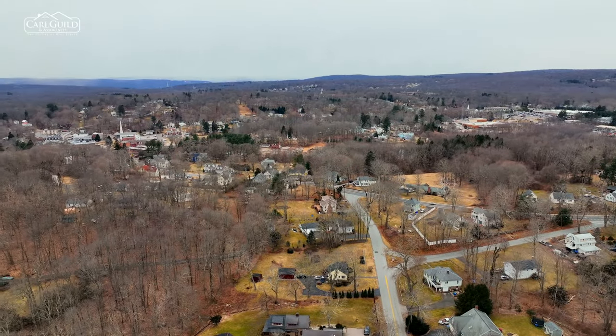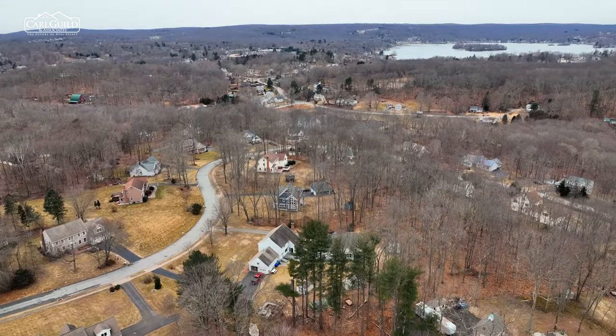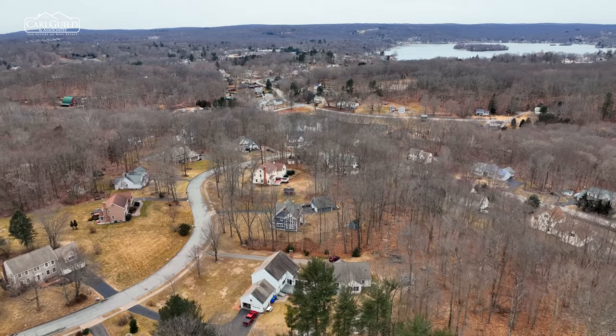The town includes the villages of Cobalt, Haddam Neck, and Middle Haddam, and has a population of around 13,000 people. Surrounded by state parks, East Hampton offers its residents access to nature right at their doorstep.